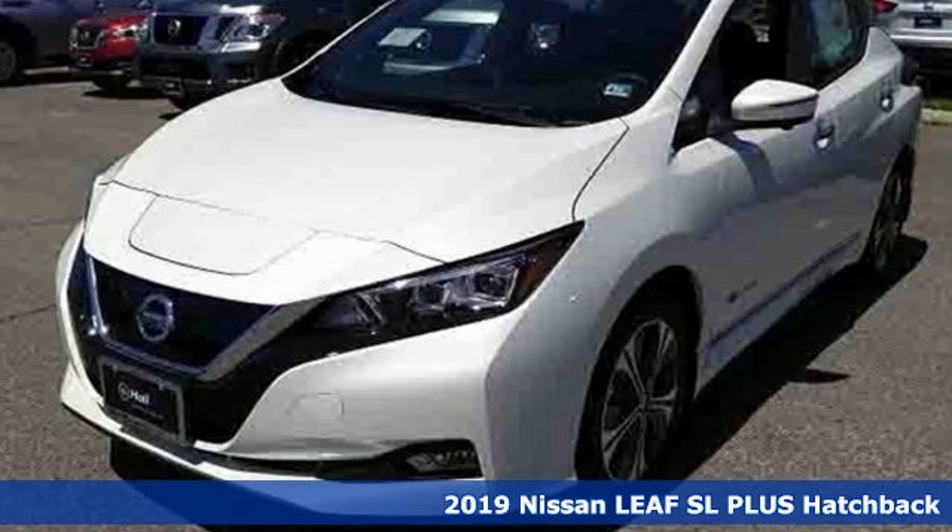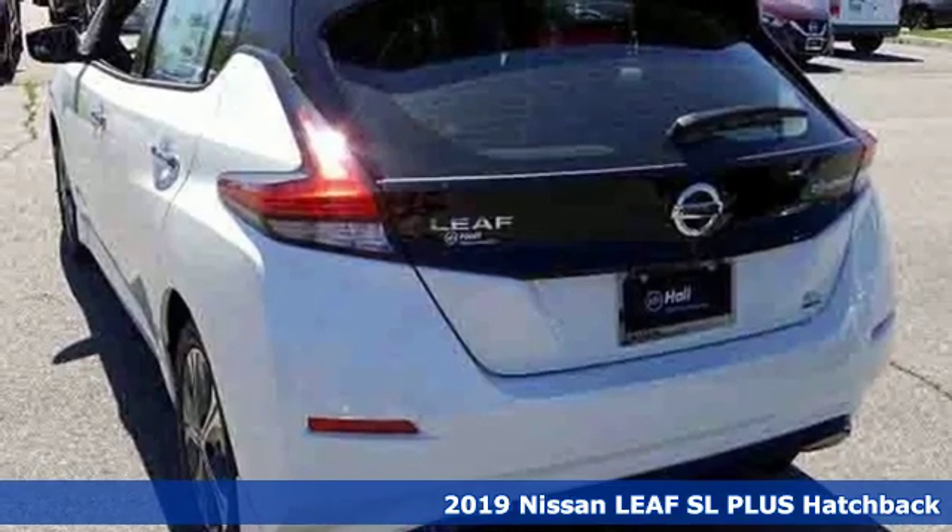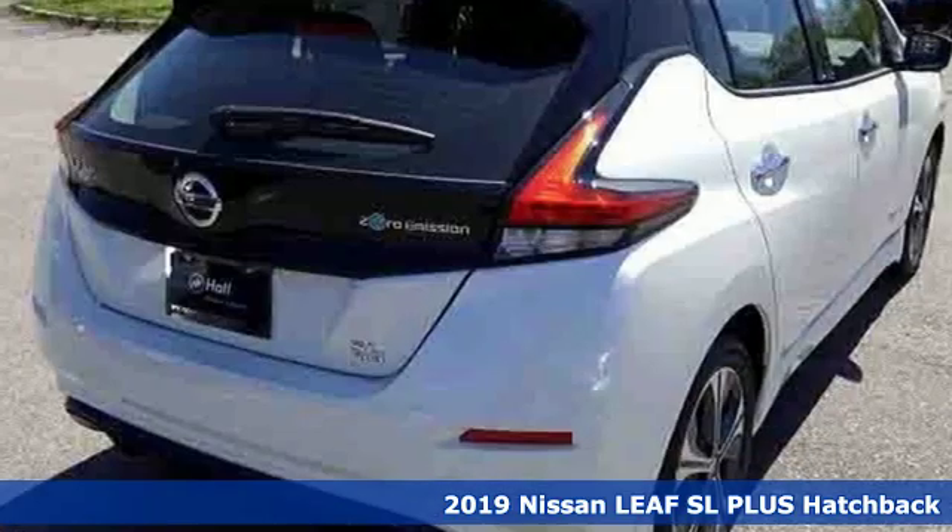It's a new 2019 Nissan LEAF. It's 100% electric, so that means you'll never fill up again. No tanks? Yes, please.